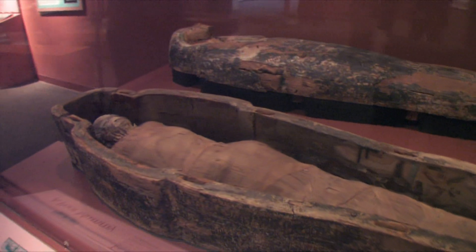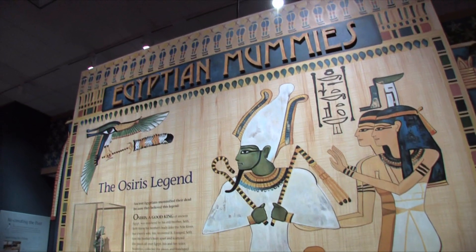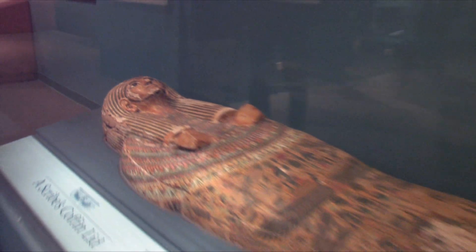Discover the mystery of an ancient mummified woman buried in another woman's tomb in the Egyptian mummies exhibit, where you'll learn all there is to know about the fascinating world of ancient Egypt.